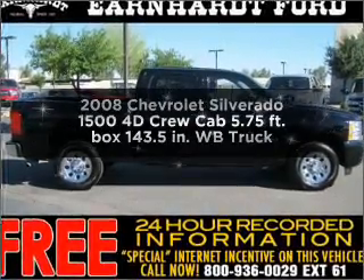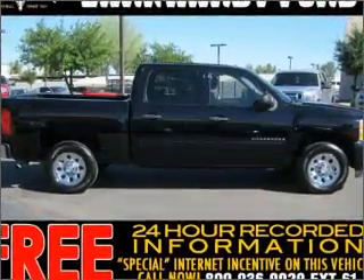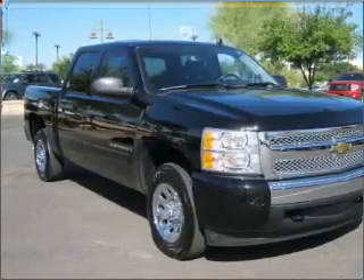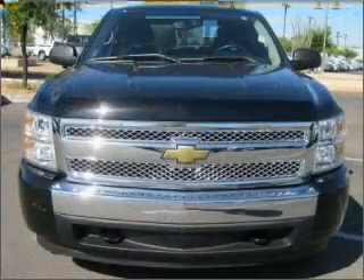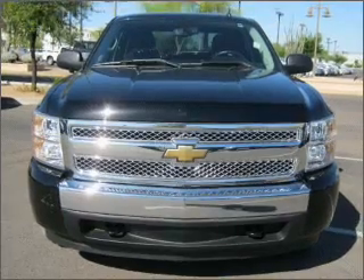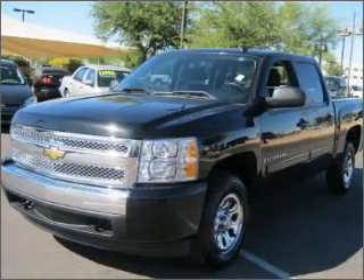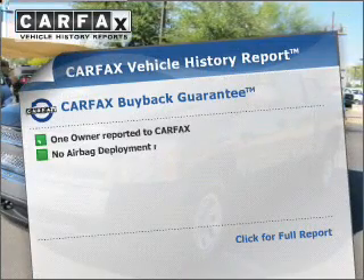Get noticed in this 2008 Chevrolet Silverado 1500. If you're looking for an automobile with great attributes, look no further. With a reliable engine that responds smoothly to its automatic transmission, anti-lock brakes help you bring your vehicle to a safe stop. Carfax has offered to provide you with peace of mind.